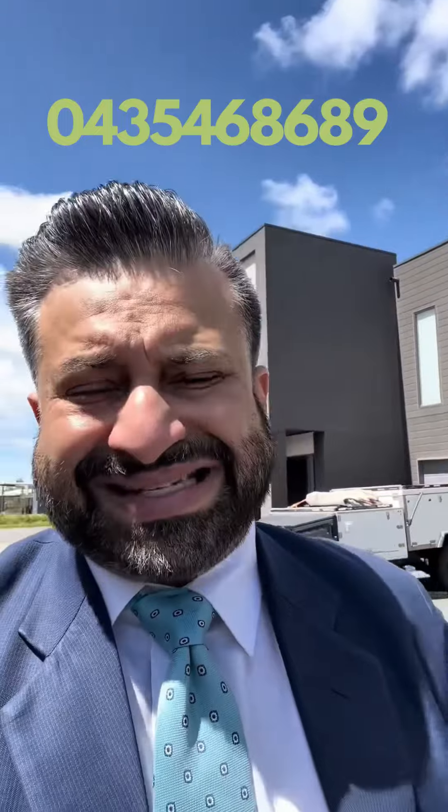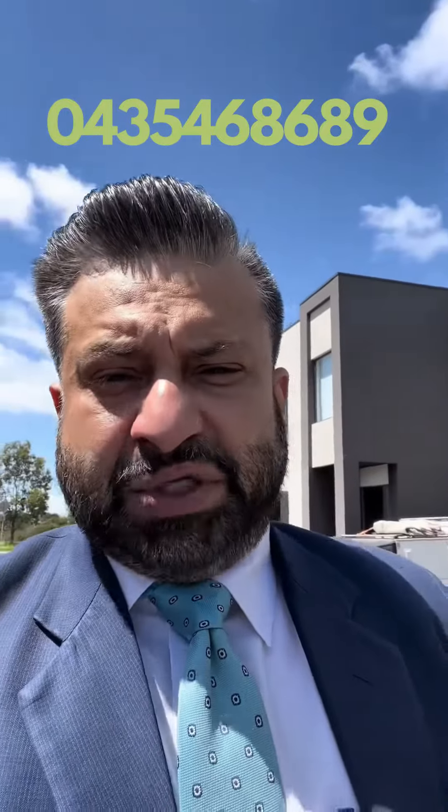I'll be doing a proper case study and sending across all the information. My number is 0435 468 689. We do have buyers who missed out on this property — if you're looking at perhaps doing something sooner rather than later, let me know. Myself and my team would absolutely be delighted to look after your property and offer you a great experience.